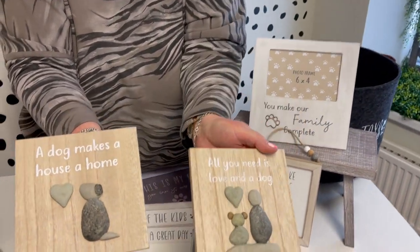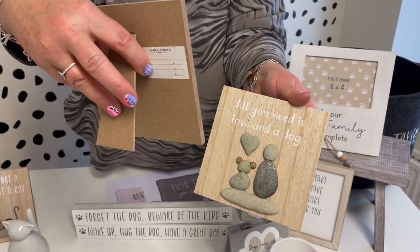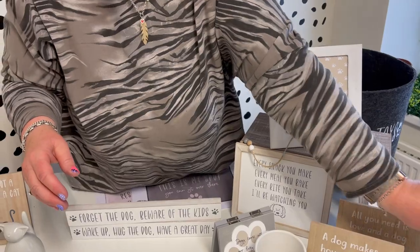You've got the little pebble plaques here — 'A dog makes a house a home' and 'All you need is love and a dog.' These two are assorted and come together, and they have the little easel on the back.